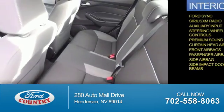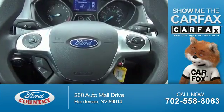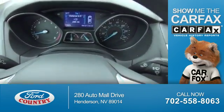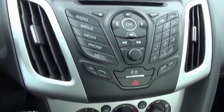Side impact door beams. Rest easy knowing this vehicle comes with a Carfax Vehicle History Report from Carfax, the most trusted provider of vehicle history information. Great quality at a great price.